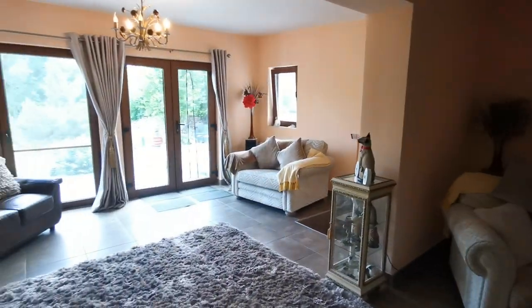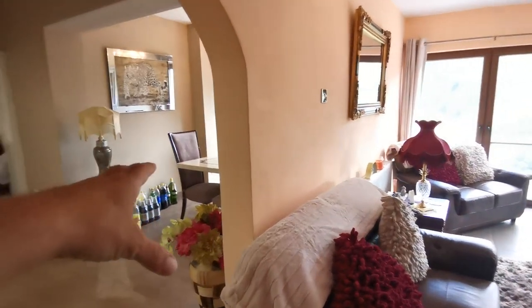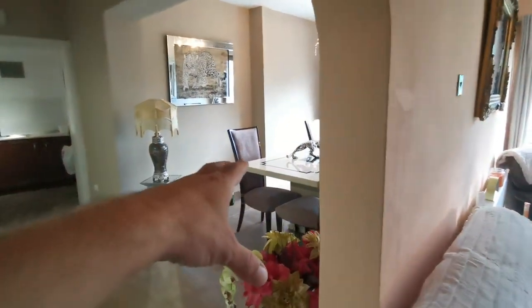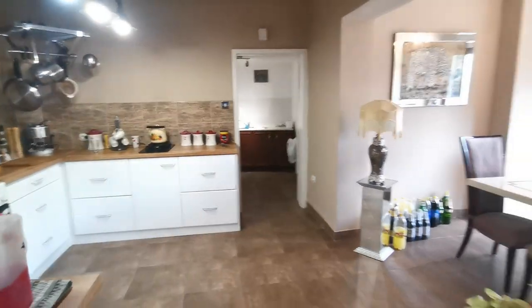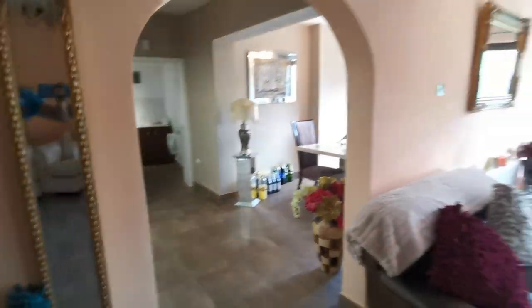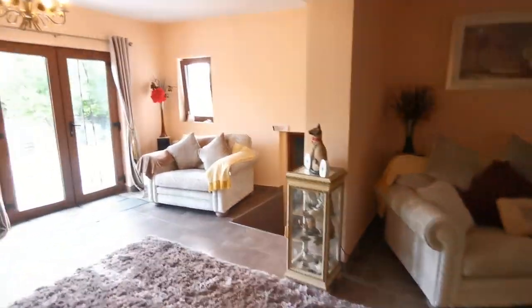So on the ground floor we have this lovely living room with the lovely dining area, amazing kitchen, and utility room. That's what we have on the ground floor. This is the door we came in from the garden.